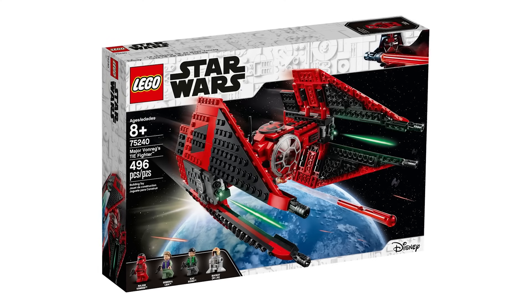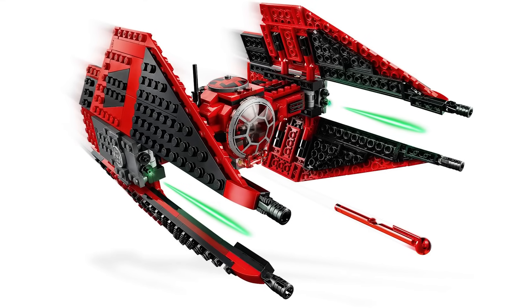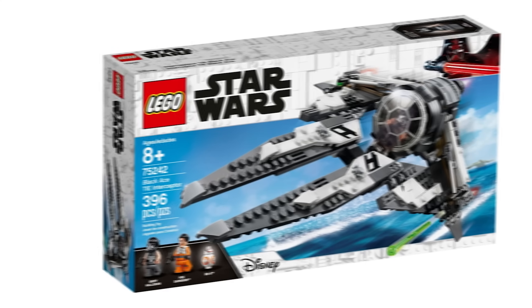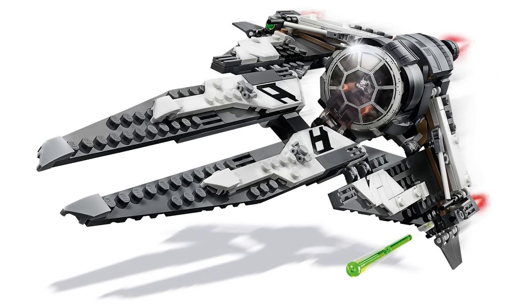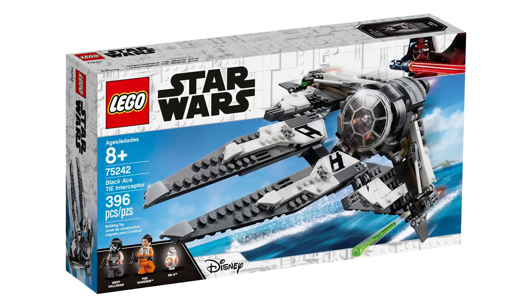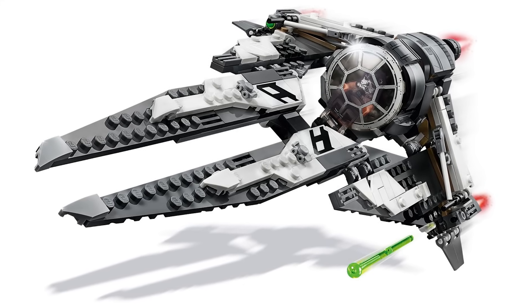The next forgettable set is from the Star Wars Resistance TV show. LEGO made two sets from it — Major Von Reg's TIE Fighter, which I don't think is forgettable because of its striking red color scheme and awesome minifigure selection, but the other set, the Black Ace TIE Interceptor, definitely is. I haven't seen anyone talk about this set in a long time, and it's barely gone up in value since its release five years ago. It originally retailed for $50 despite only having 396 pieces and two minifigures, and the size of the ship doesn't feel like $50 worth, which contributes to it not being remembered fondly.